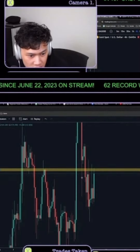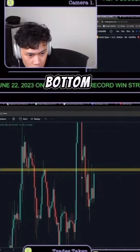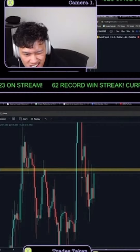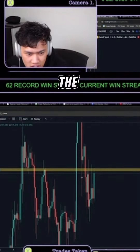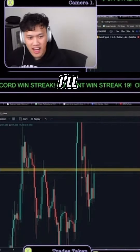Bottom wick to fill the top wick and reverse. Go the range to the bottom range. Bearish flip. Okay, I'll put two and two together.